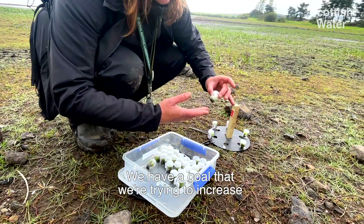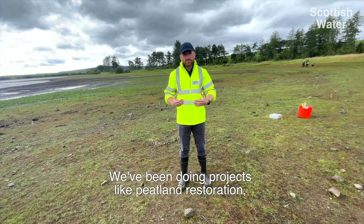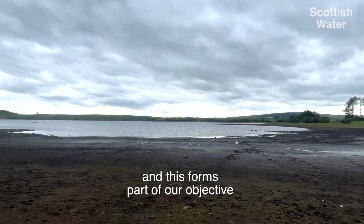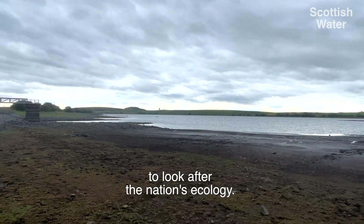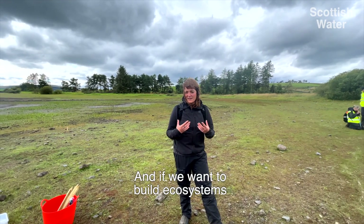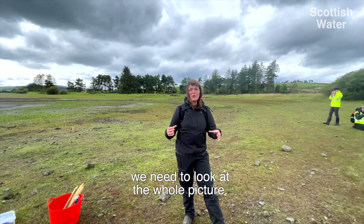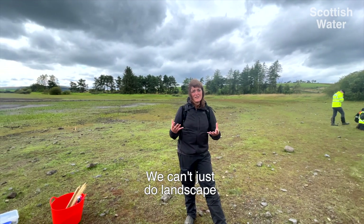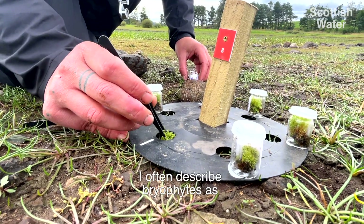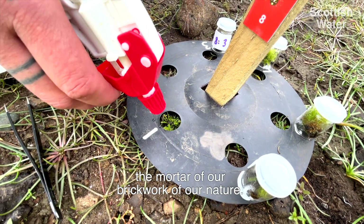We have a goal to increase the biodiversity of our land holdings. We've been doing projects like peatland restoration and reforestation, and this forms part of our objective to look after the nation's ecology. Scotland has such important significance for our bryophytes, and if we want to build ecosystems and do restoration we need to look at the whole picture — we can't just do landscape, we need to look at the small things that knit it all together. I often describe bryophytes as the mortar of our brickwork of nature.